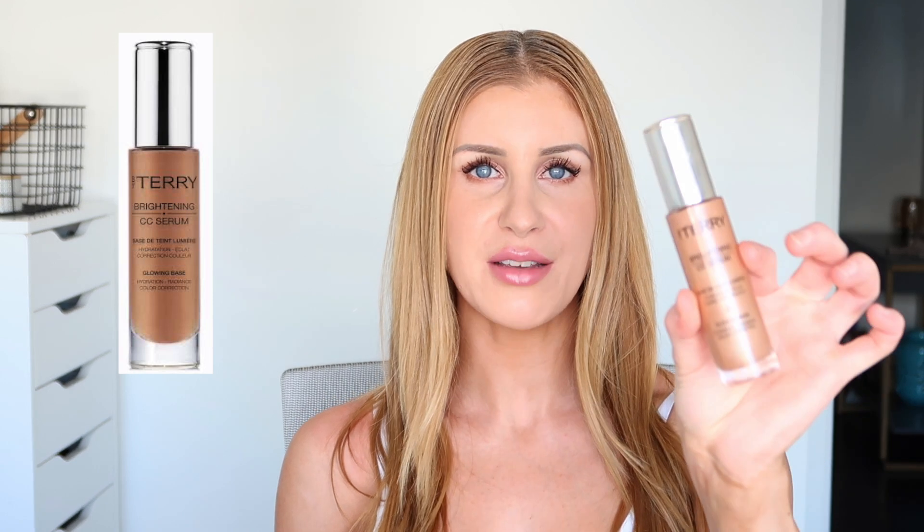Starting off with a primer: in the summertime I love to apply a bronzy makeup primer — that is just my favorite thing. Sometimes I'll even just use the primer by itself, maybe with a little bit of concealer, and then you can kind of go about your day. That's a great daytime look. My favorite primer for the summertime is the By Terry Brightening CC Serum in the shade Sunny Flash.